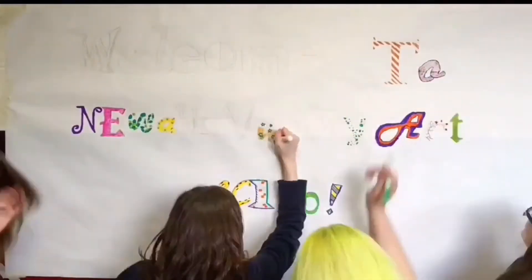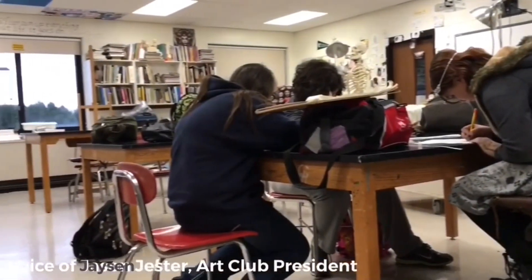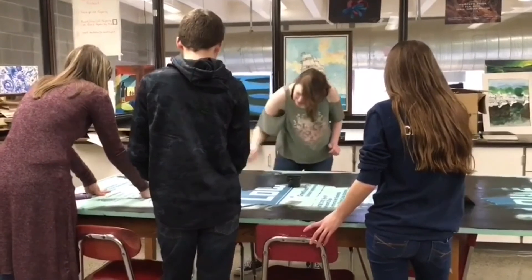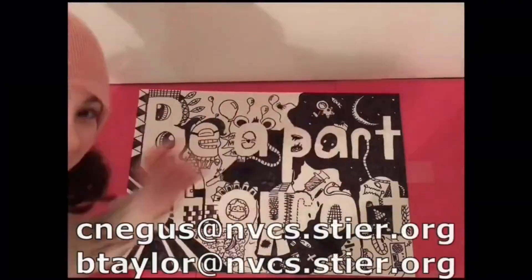If your student is interested in art but unable to take a class, please have them consider joining Art Club. Art Club is a group of students who help to organize and run our annual art show. While we are uncertain of when our club meetings will begin at this time, it's a great way for students to be involved in our program, even if their schedule doesn't allow room for an art class. Stay tuned for more information and email us any questions you might have.